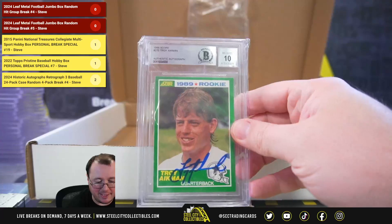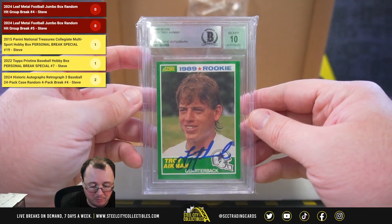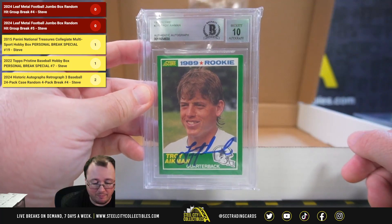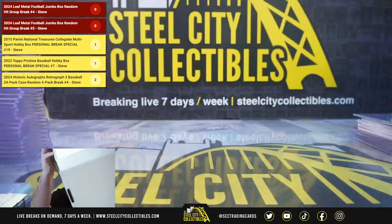But I think that's even nicer — a 1989 Score Troy Aikman rookie, signed, certified authentic by Beckett, and the autograph was given a grade of 10. Beautiful hit there, Troy Aikman Score rookie, signed and slabbed.